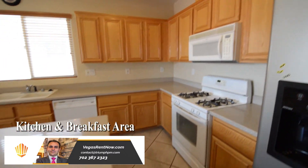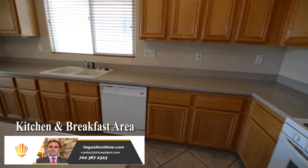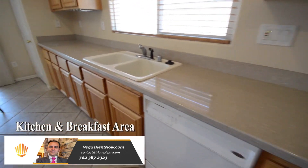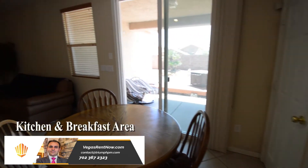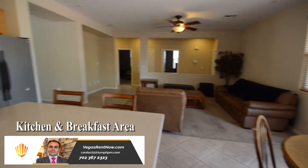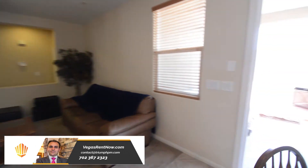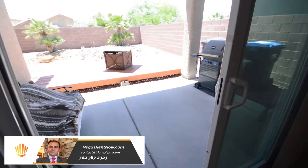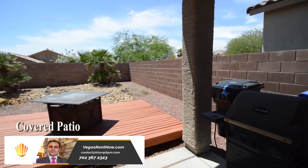The kitchen and breakfast area has a center island, granite counters, recessed lighting, and all the appliances. The backyard has a covered patio and desert landscaping.